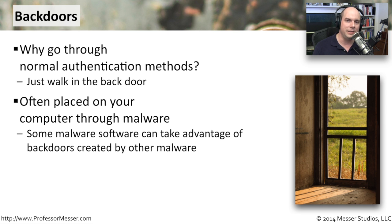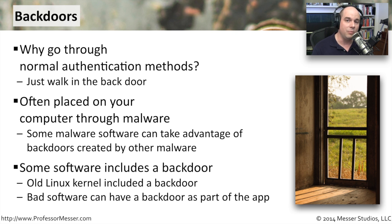They'll add additional malware, additional spyware. That's why whenever you find an infected machine, it isn't just one thing — it's multiple things. Because the malware manufacturers, once they find that opening, absolutely take advantage of it. There is also some software that includes a back door built right into it.